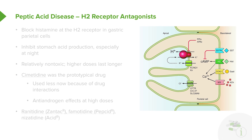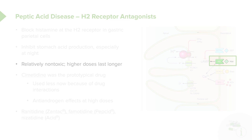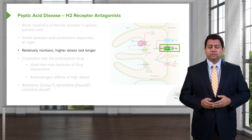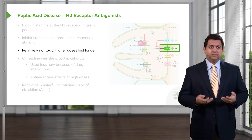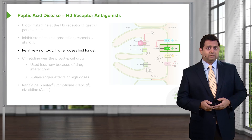Let's move on to the H2 receptor antagonists. These agents block histamine at the H2 receptor inside the gastric mucosa, specifically the parietal cells. They inhibit stomach acid production directly, especially at night. So this is a particularly good agent for people who have nighttime GERD symptoms. They are relatively non-toxic agents and are actually sold over the counter now. Higher doses last longer — taking 300 mg ranitidine once a day will give better nighttime protection, even if taken in the morning, than will 150 mg.